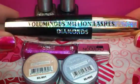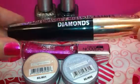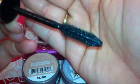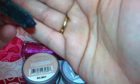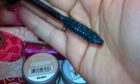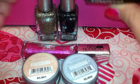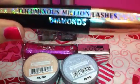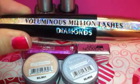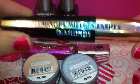The next item I got was the Voluminous Million Lashes Diamonds Mascara. I've worn this a couple of times and to be honest, it clumps really bad on my lashes. It has a glitter formula, so if you can see in the light, the glitter does show up. You can see it reflecting off your lashes at nighttime. If you don't like things like that, this one would not be for you because it really does have glitter in it. I'm not sure how well this would be for contact lens wearers.